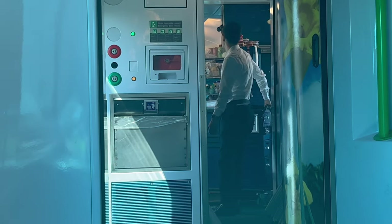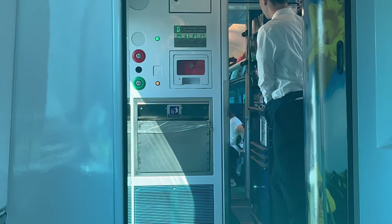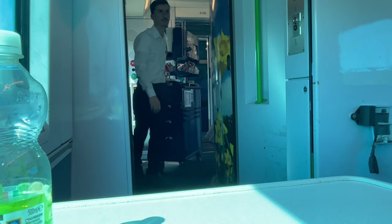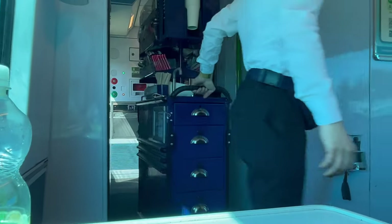Here comes the catering trolley, and this trolley service is available on all services from Cork to Dublin and Dublin to Cork. As you will see, there's a service of hot and cold drinks available here, as well as pastries, sandwiches, and also some chocolate bars if you're feeling peckish.